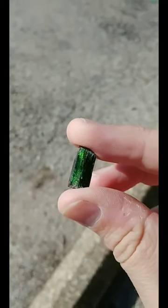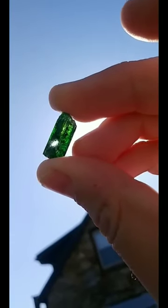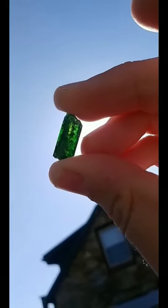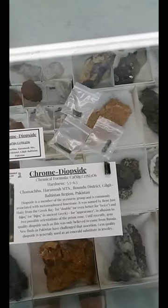This is chrome diopside, a really cool emerald substitute. This particular piece is from Pakistan, and it's the first entry in my new Mineral of the Month Club. Check the comments for more details, and have a good day.